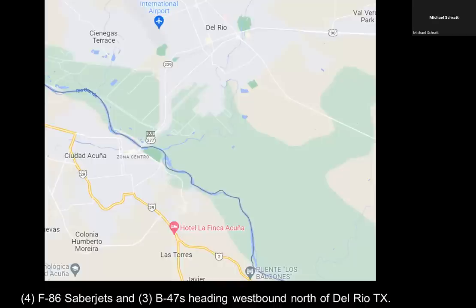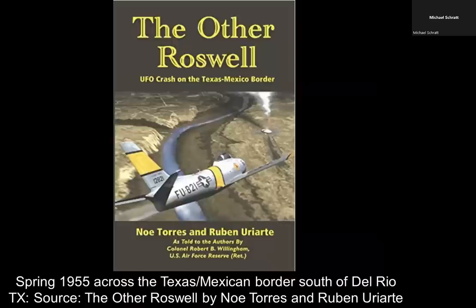If you look at the top part of this map, you'll see Del Rio, Texas, and then directly south you've got the Rio Grande River, and the location of where this event took place is in this area. What we have here is a series of B-47 bombers heading westbound over Texas, being escorted by at least two F-86 Sabre jets, when a dish-shaped craft comes screaming by their flight path and actually crashes on the Mexican side of the Rio Grande River, south of Del Rio, Texas.